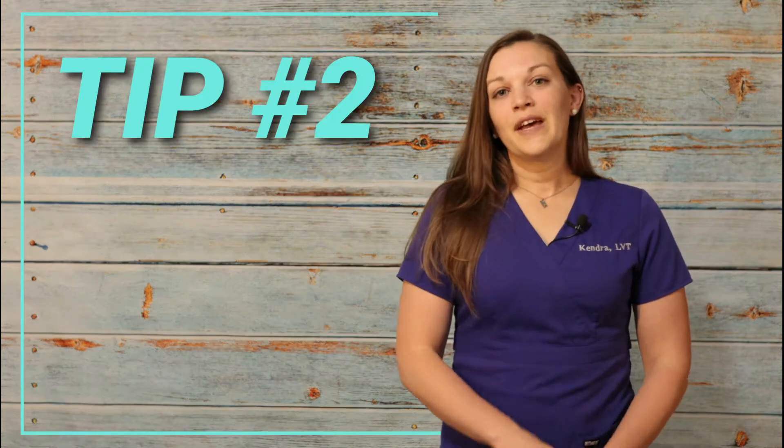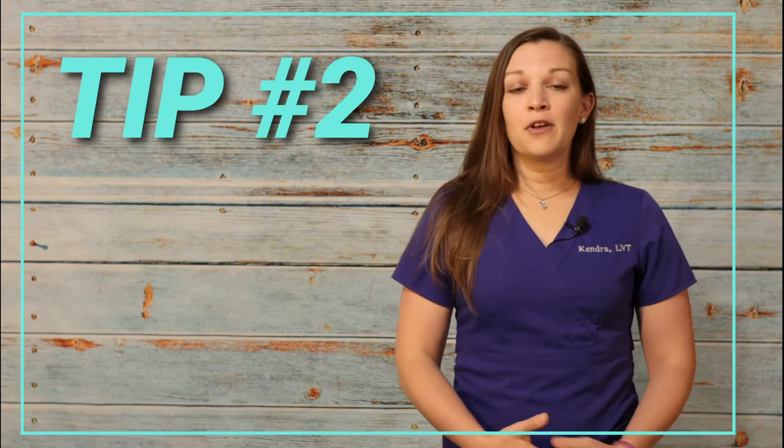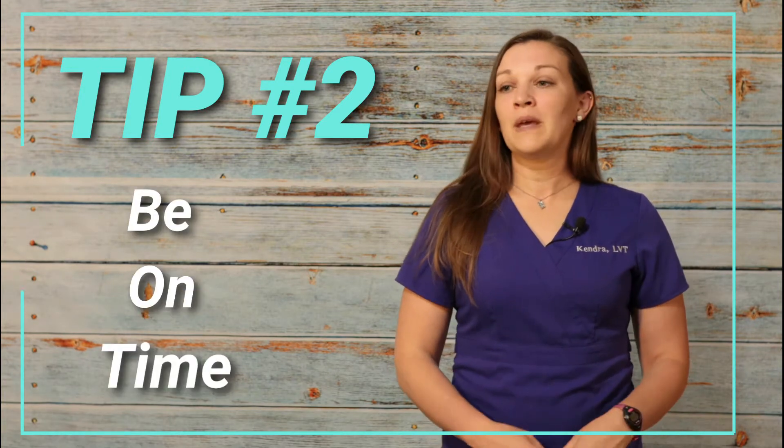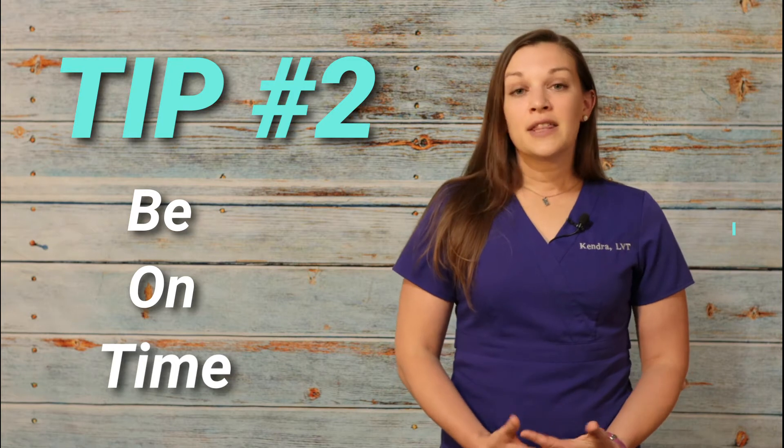Tip two: be on time. This is the same tip from my regular interview episode. This is how we gauge how an interviewee is going to be as an employee — are you going to show up on time, ready to work when your scheduled shift starts? Make sure you're at least five to ten minutes early. I recommend ten minutes early to check in with the receptionist or whoever you're supposed to be meeting with at the clinic that day.